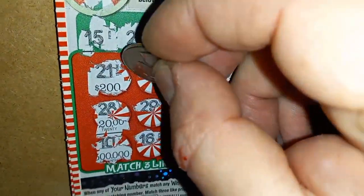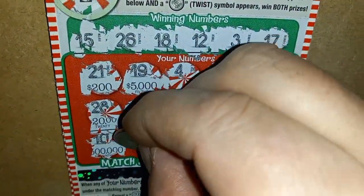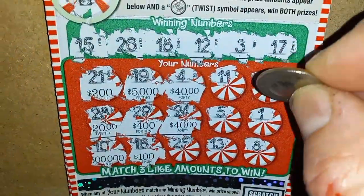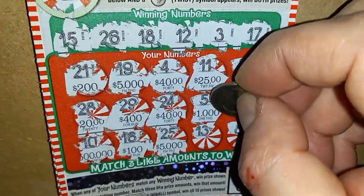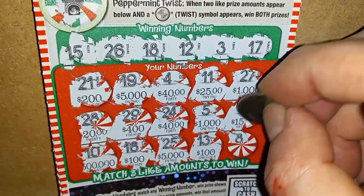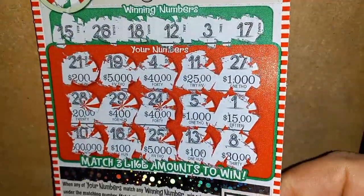It looks like no number matches. We have 200, 200, 20, 500G, 5,000, 400, 100, 40 — ooh, two 40s — 5,000, 25, 1G, a hundo, another 1G, 15, 15, and a 30. Nothing on ticket 14.